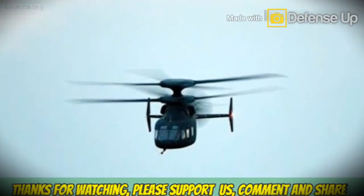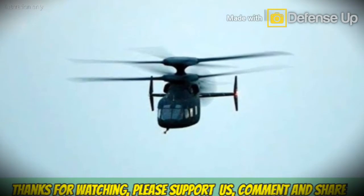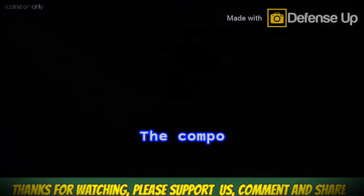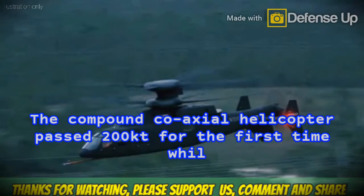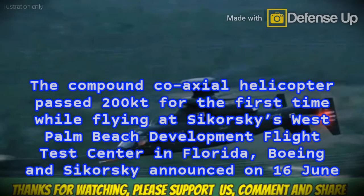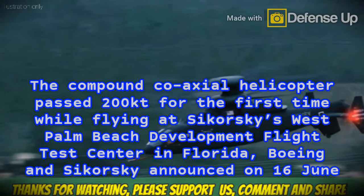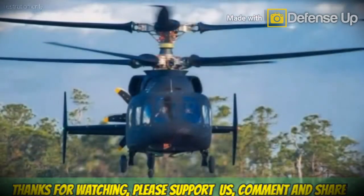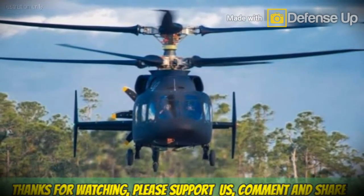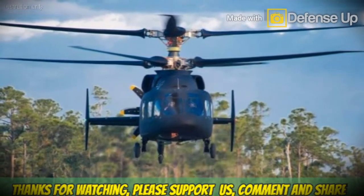Quoted from Flight Global site: the Sikorsky Boeing SB-1 Defiant flew 205 knots in a flight test on the 9th of June. The compound coaxial helicopter passed 200 knots for the first time while flying at Sikorsky's West Palm Beach Development Flight Test Center in Florida, Boeing and Sikorsky announced on the 16th of June. Within a few months, the Sikorsky Boeing team is pushing for the helicopter to top 250 knots, above the U.S. Army's 230-knots cruise speed requirement for the future Long Range Assault Aircraft program.